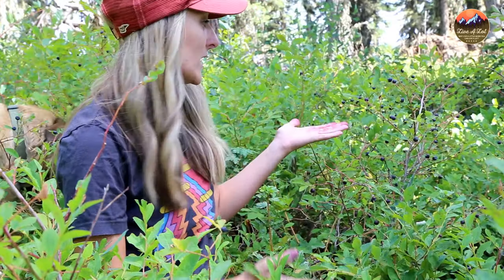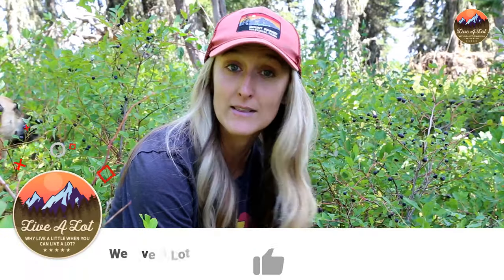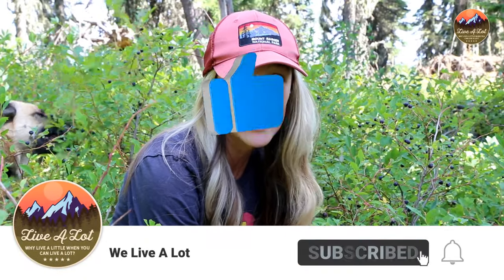As you can see, the berries are fantastic. They're some of the biggest that I've ever ran into. I'm super excited to get picking these berries, but I just wanted to remind you to like, subscribe, and ring that bell so you can get notified of any upcoming videos.